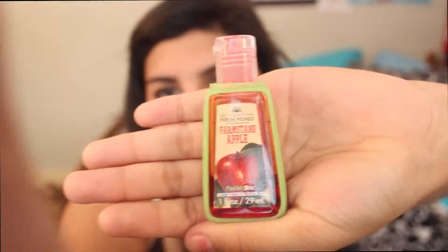So the first thing on the outside of my bag: I have hand sanitizer from Bath and Body Works — it's 'Farm Stand Apples' and it's a little green one. Then I have this pepper spray that I got from Academy, which I carry everywhere. And I usually hook my keys onto the side of my bag.